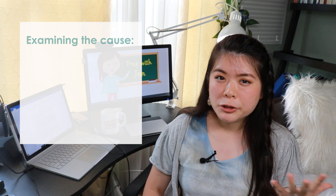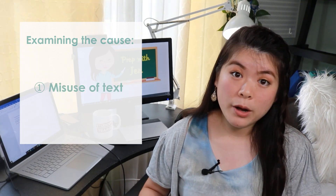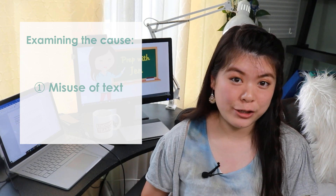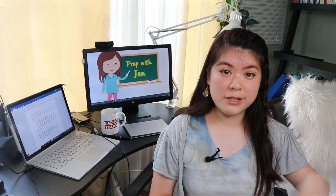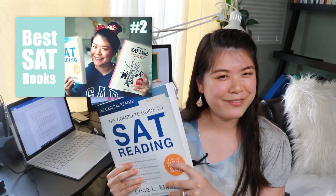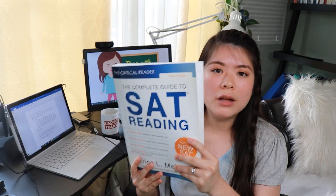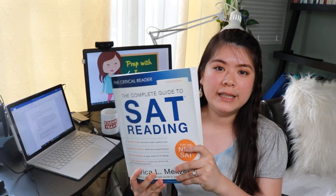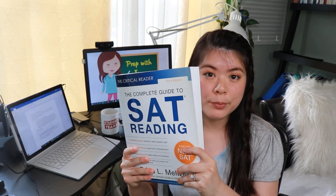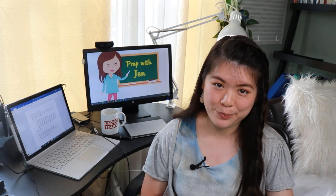I actually have two theories here. The first is that a lot of students may actually be misusing their books — not every book is intended to be an exercise book. Using this Meltzer Critical Reader book that I recommended in my best SAT books video as an example: this is not a workbook. There's not a lot of questions in here. The intended purpose is for you to learn the principles and then apply them to College Board practice questions. So make sure you are using the book for the right purpose.